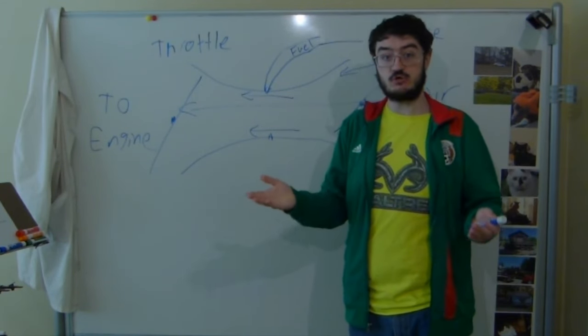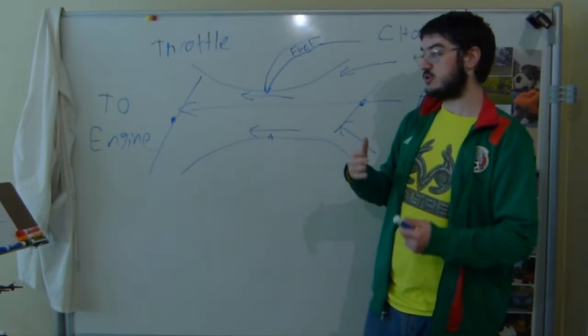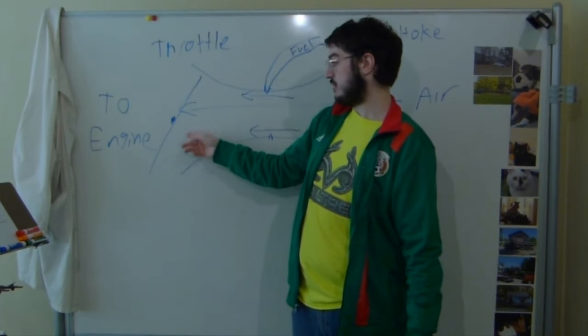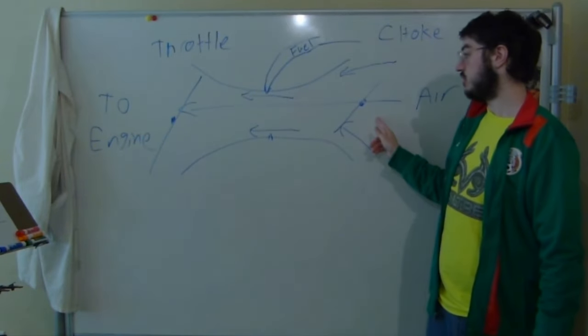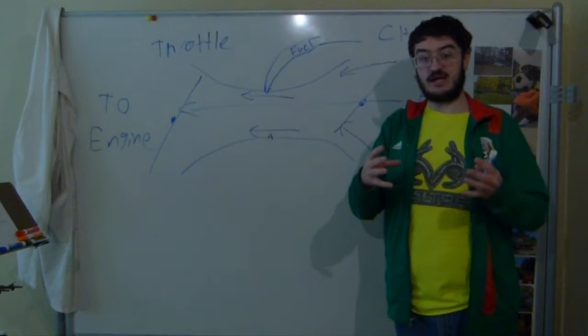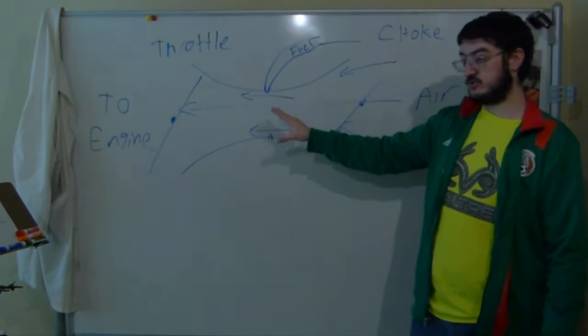So those are the two major controls on a carburetor: the throttle, which controls engine RPM and power by controlling how much of the air-fuel mixture goes to the engine, and then the choke, which controls the ratio of that air-fuel mixture by controlling how much air enters the engine.